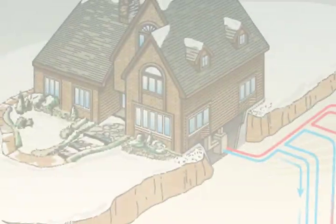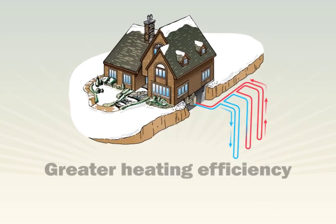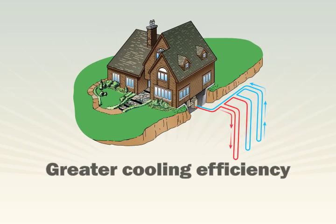The ground source system doesn't make heat — it moves it from the Earth into your home in the winter, so it can heat your home far more efficiently than a conventional fuel-burning system can. And when it's in cooling mode, it transfers heat out of your home, not into the hot summer air, but into the cool depths of the soil. That means it cools more efficiently too.